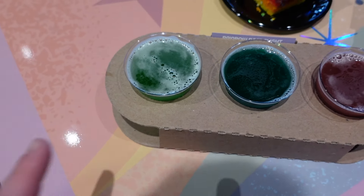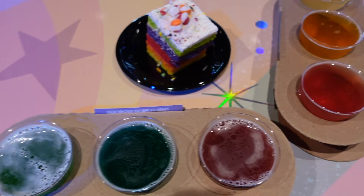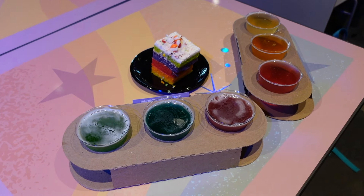So here is our order — I got the beer flight and the cake, so it's $15.95 for the two. Linda got the rainbow cider flight. I tried the 81 Bay Brewing Club Blue Butterfly Lager — it's made in Tampa, Florida, very blue. It's got a really bitter taste but it's nice. And the cake is absolutely delicious — like a really light, creamy birthday cake. Very, very good.